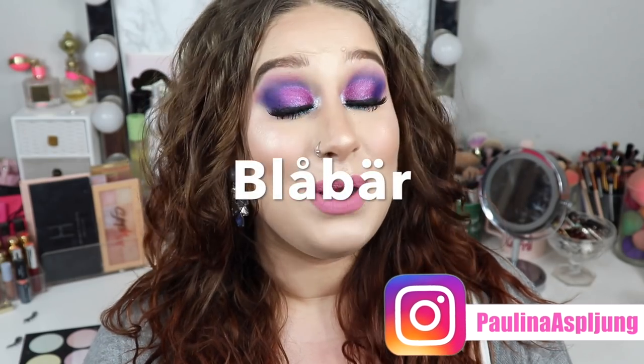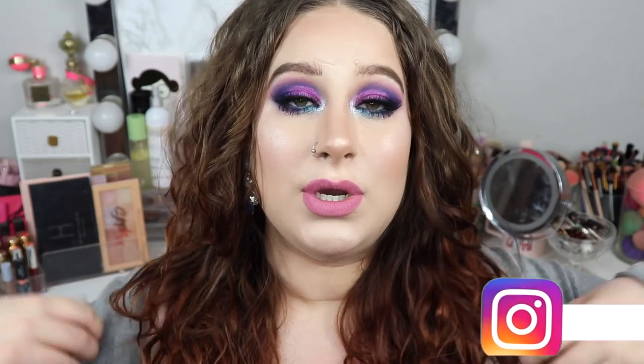Hi friends, welcome back to my channel. Today's Swedish word of the day is blueberry, which in Swedish is blåbär. Today I'm going to use some of my favorite products — some older favorites and some newer ones. These aren't necessarily my holy grail products, but I wanted to do a makeup tutorial using products from within my collection — nothing new, just shopping my stash a little bit, using some new and some old products.